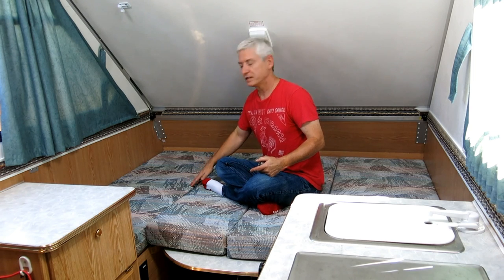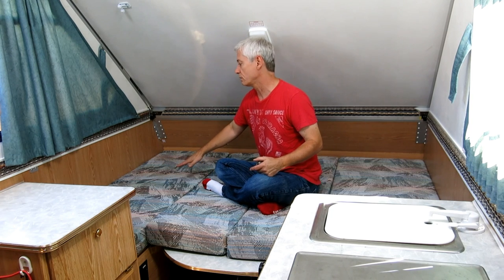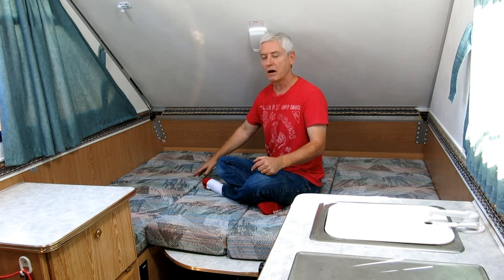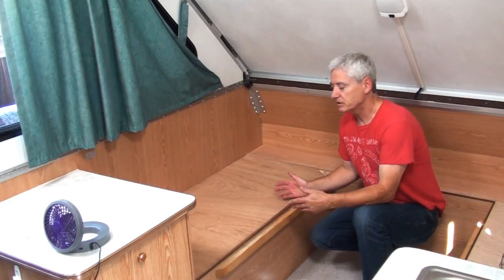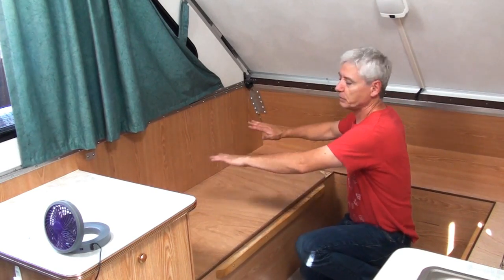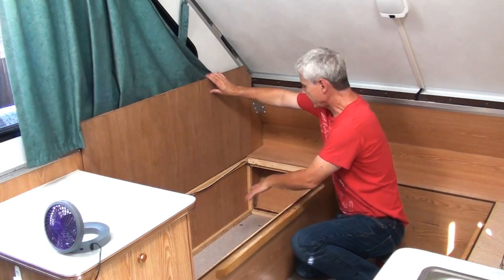The other part of this is underneath this mattress here is a storage area, and I'd like to take that storage area and use it for both a pop-up shower and a toilet. So let's just take all the cushions off and we'll see what's underneath. Now here's that same area with the cushions and the table moved. There's lots of space here and quite a bit of space that we can play with.